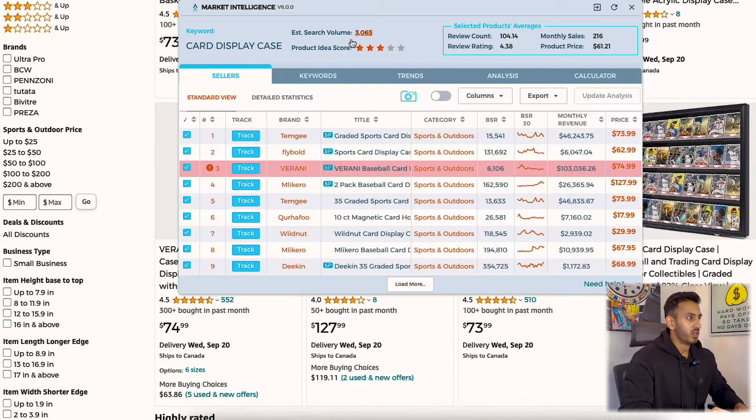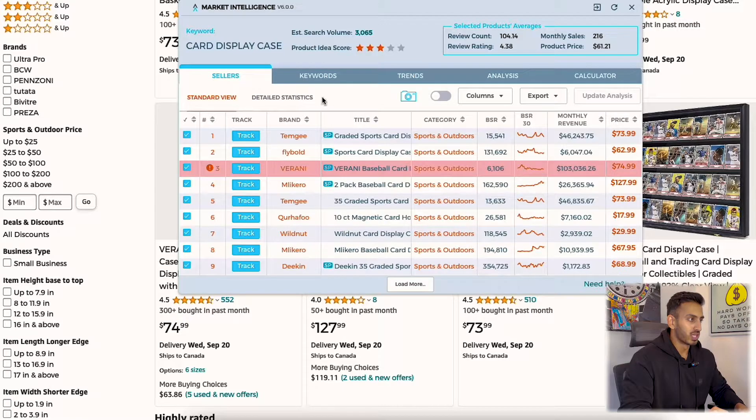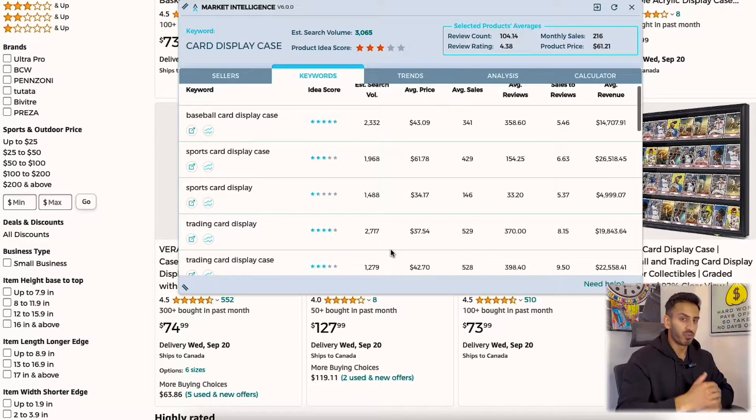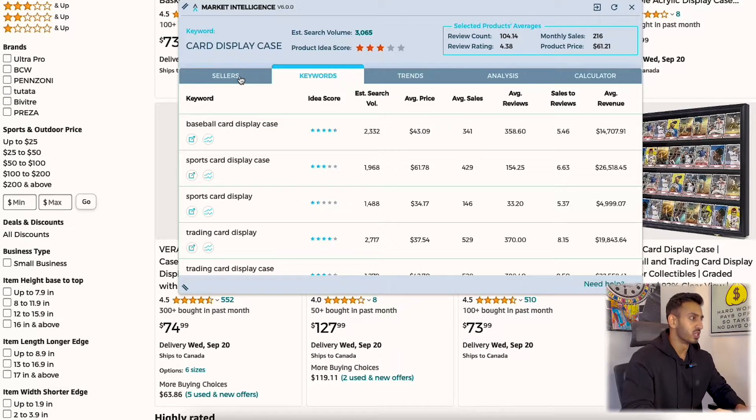Search volume is 3,000 for the main keyword 'card display case,' which is a little on the lower side, but here's a tip. There are multiple keywords people type to find this: baseball card display case gets 2,300 searches, sports card display case gets 2,000, sports card display gets another set, trading card display gets 2,700. Even though this specific keyword only has 3,000 searches, all these similar keywords we'd target during PPC add up to well over 10,000 total. So search volume is no issue on this specific product.